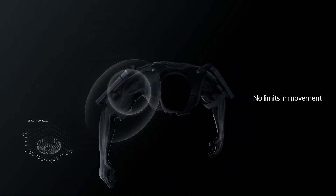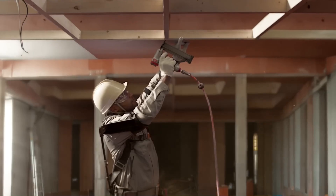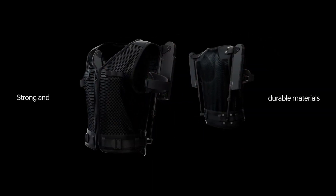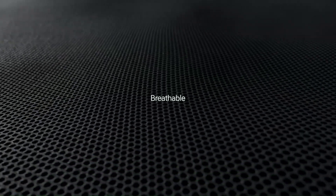the X-Blee Shoulder allows for natural movement while providing the strength and stability needed to perform demanding tasks more efficiently. By integrating advanced robotics and user-friendly design, Hyundai's X-Blee Shoulder aims to improve workplace safety and productivity, showcasing the potential of wearable technology in everyday applications.